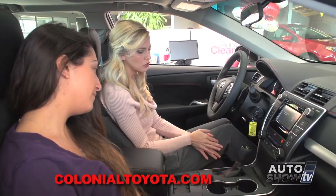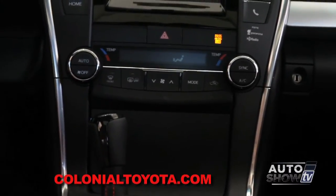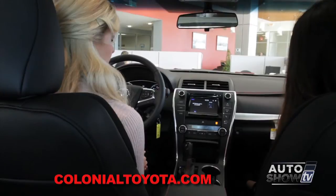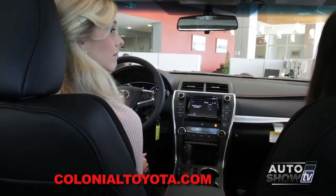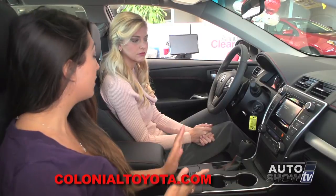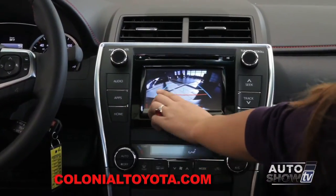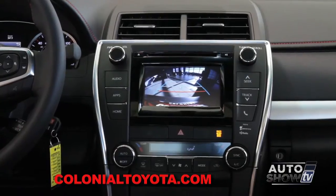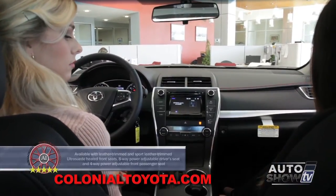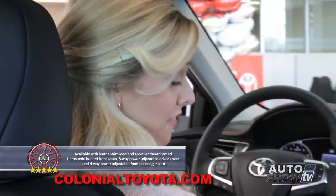This model also has dual climate control - you can be a little warmer, I can be a little cooler, which is very convenient for both driver and passenger. Under here there's a storage bin with USB, auxiliary, a 12-volt outlet, and plenty of room for cords and audio devices. It also has a backup camera - when you shift into reverse, the red line means do not exceed, and it gives you exact measurements of where the vehicle will be placed. The XSE comes with leather-trimmed seats with suede centers, and they are also heated, which is very convenient for winter.